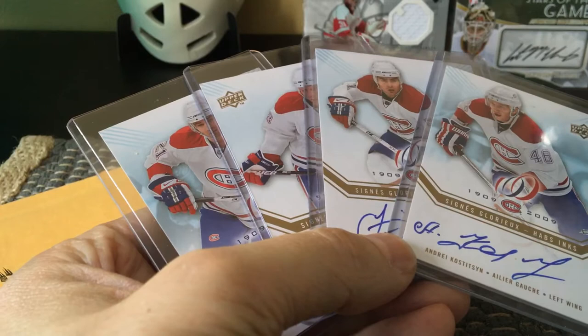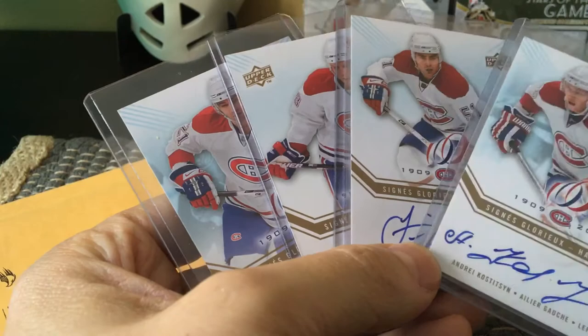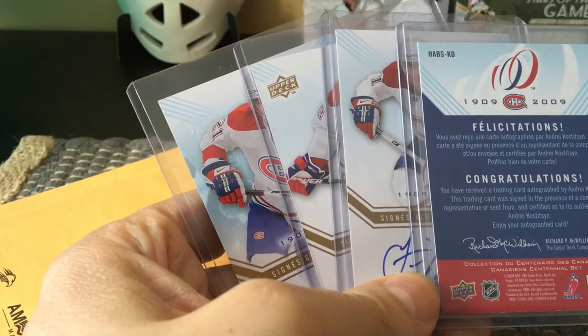If I wanted to buy one of those tins or one of the hobby boxes now, it would cost over $100 — it's crazy how much these go for. And these are not the rare inks; the rare autos are literally called inks in terms of the checklist.